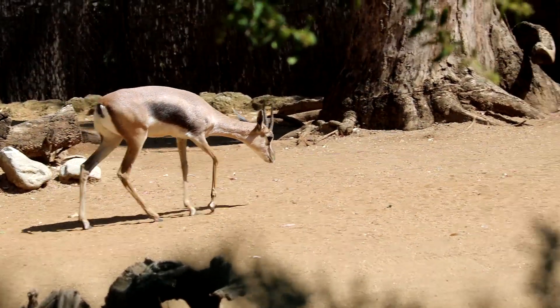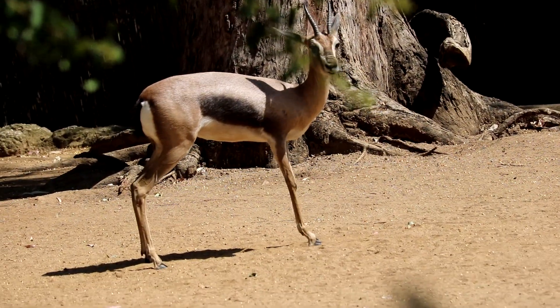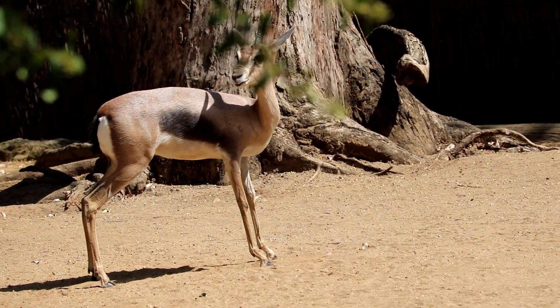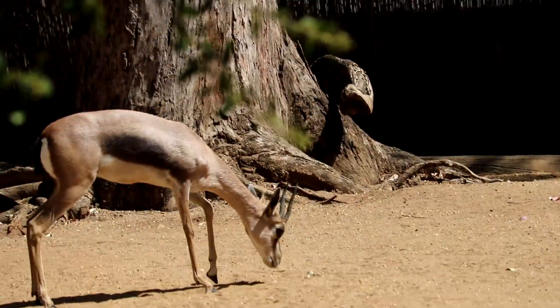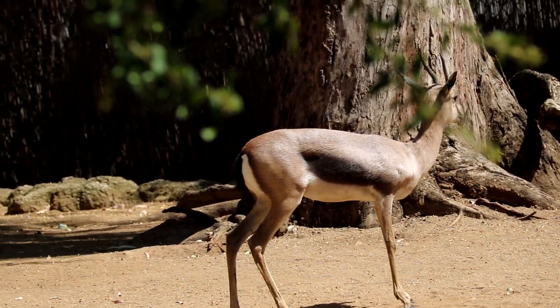They have tall horns, tan or reddish-brown coats, and white rumps. Most gazelles live in the hot, dry savannas and deserts of Africa and Asia. Gazelles are very awesome animals, but they are sadly endangered.